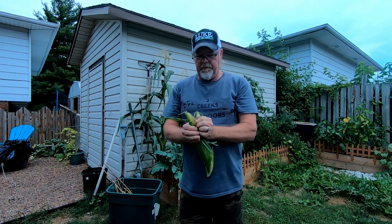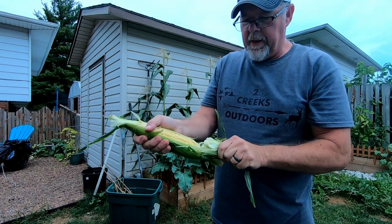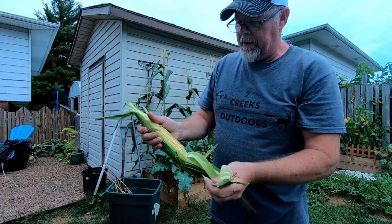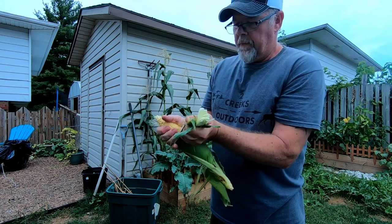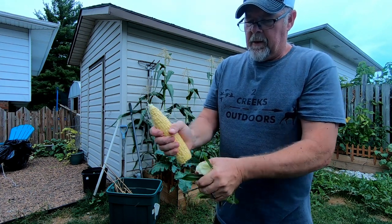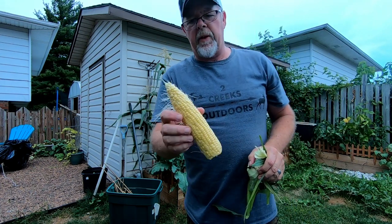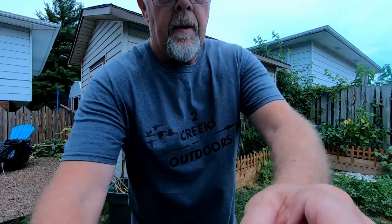Let's see what we got — oh, will you look at that! Look at that beautiful yellow sweet corn. Come with me, we got a couple more ears of corn. I'm gonna pick it all — well, we're just gonna pick some now and we'll have a little bit later.